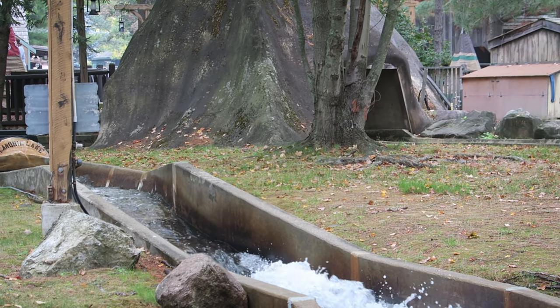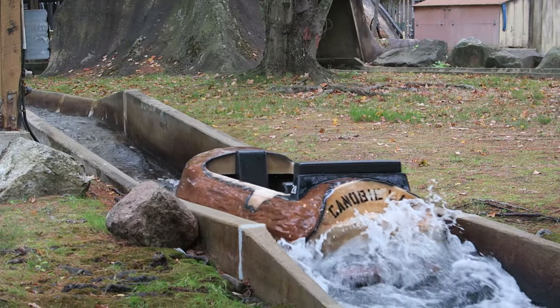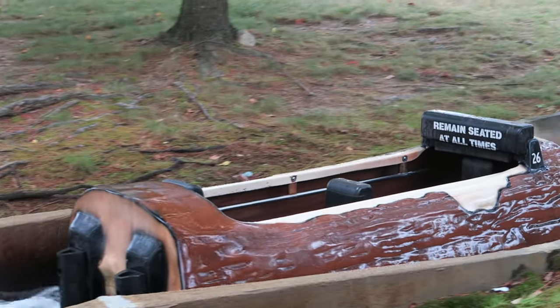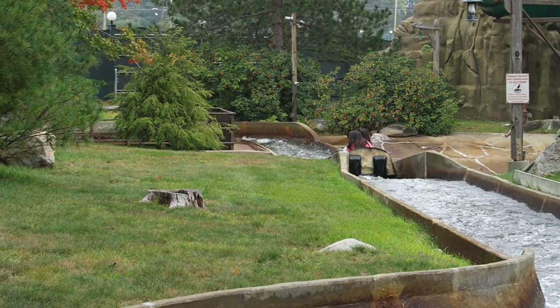After passing these water effects, you travel down a mini drop. This is one of my favorite features on the Hopkins flumes — these turbulent downhill slopes where the log picks up some speed and creates a gentle splash. It feels like the log flume equivalent of rapids. There are two of these mini drops on Canobie's flume and they add a little excitement to the course.